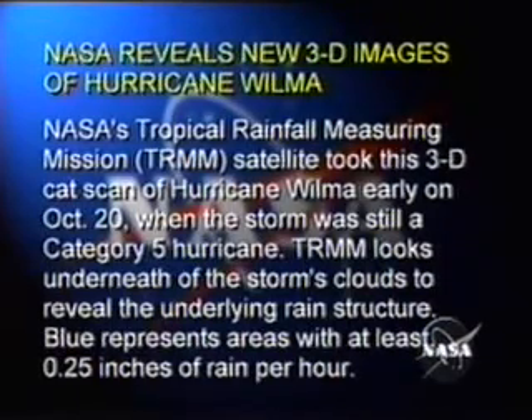A Tropical Rainfall Measuring Mission TRMM satellite took this 3D CAT scan of Hurricane Wilma early on October 20th, when the storm was still a Category 5 hurricane.